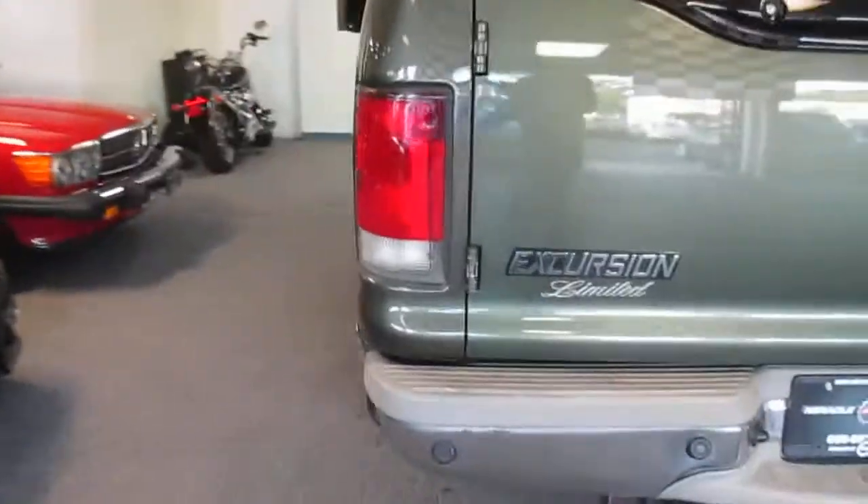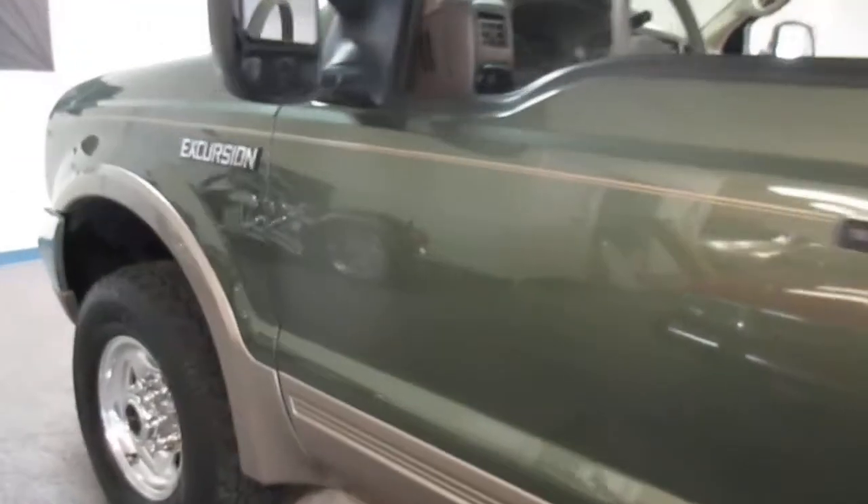It's a Limited, so it's got all the bells and whistles. The four wheel drive works, the leather is in good shape. It's got an ABS light on, but that's about it.